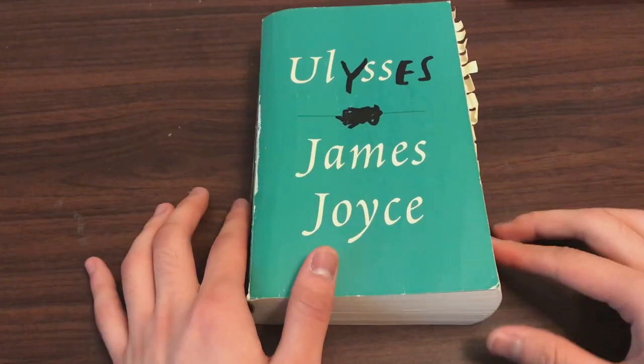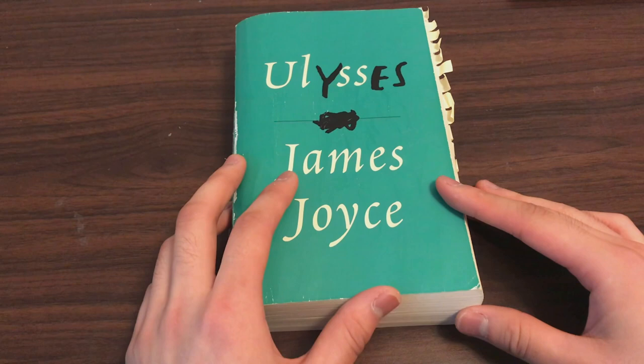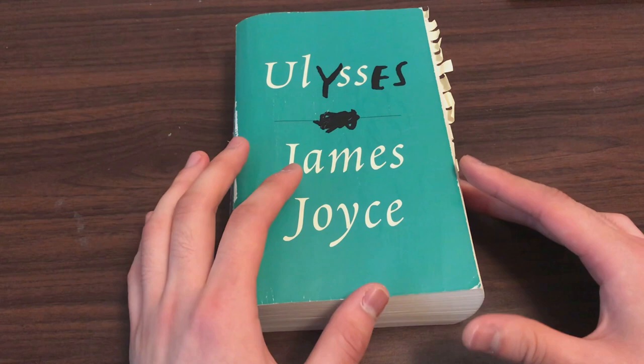Hey everyone, I just wanted to make this video giving you some advice about how to approach this text, Ulysses by James Joyce. A lot of people have heard about this book, but not that many people have read it or re-read it, which is what you really need to do if you want to understand the content and the meaning behind this novel.